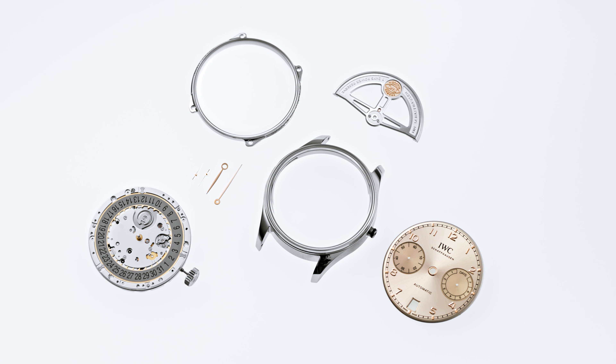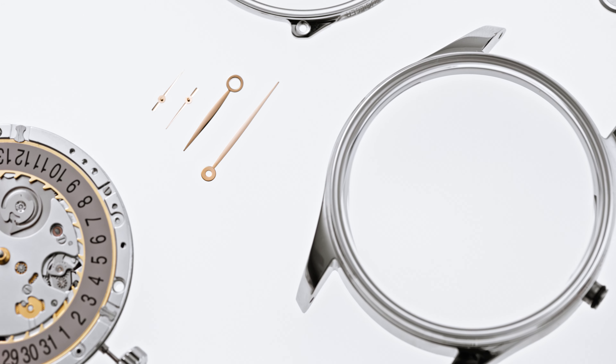One of the major steps was really to completely revisit the case construction. Both products received a slimmer case, allowing for a more airy, lighter appeal on the wrist, and also received domed glass on front and back, which gives a beautiful view on the dial and on the manufacture movement.